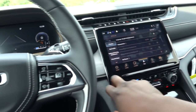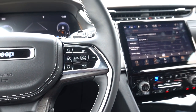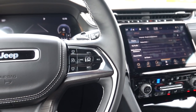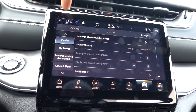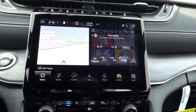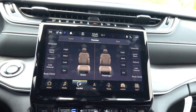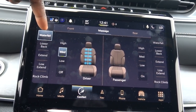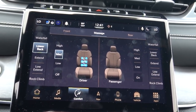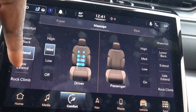Look at how the 10.1-inch screen kind of floats on top of the dash — it's a really nice design. It's about 90 degrees outside and I have my cool seats on — they work great. For the seat massager, you hit the button on the side and go to the Comfort tab, where you'll see Massage in the center. You can set it to low, medium, or high. They have what's called Waterfall, Lower Back — it shows you a schematic — and then Extend and Low Extend modes.